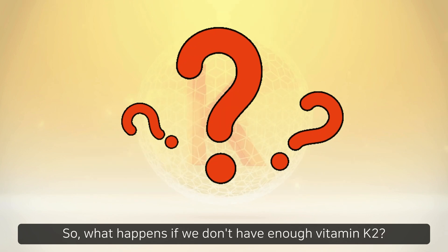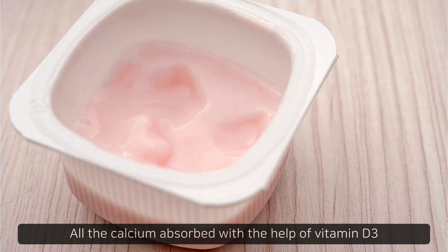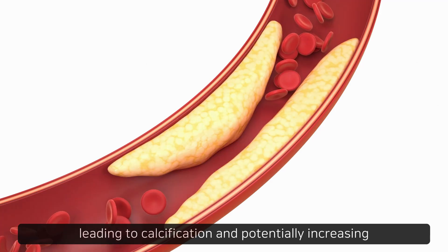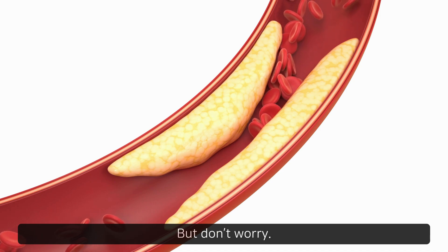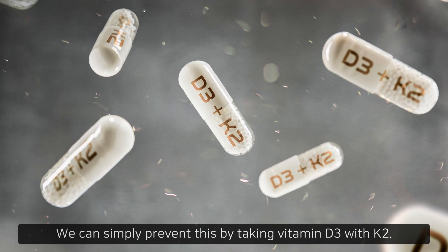So, what happens if we don't have enough vitamin K2? All the calcium absorbed with the help of vitamin D3 doesn't get properly directed to the bones. Instead, it accumulates in the blood vessels, leading to calcification and potentially increasing the risk of cardiovascular diseases. But don't worry, we can simply prevent this by taking vitamin D3 with K2.